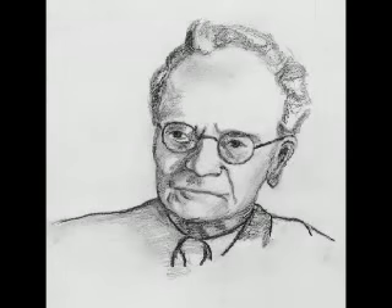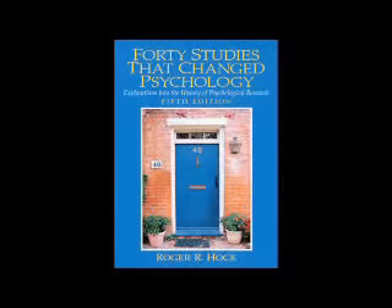A study that was done back in the 50s by B.F. Skinner, the founder of Behaviorism. The study was very well summarized in a great book called 40 Studies That Changed Psychology by Roger Hock. We have to go back in time to the 1950s.